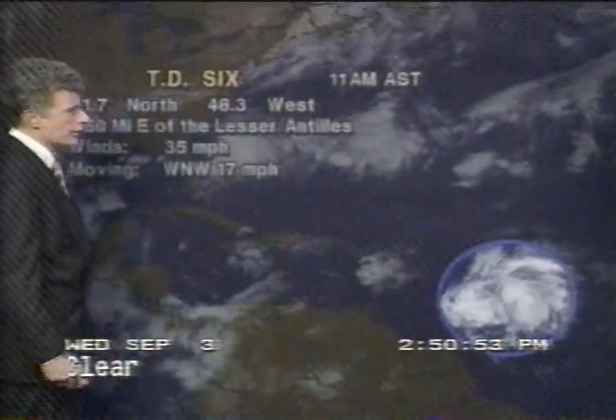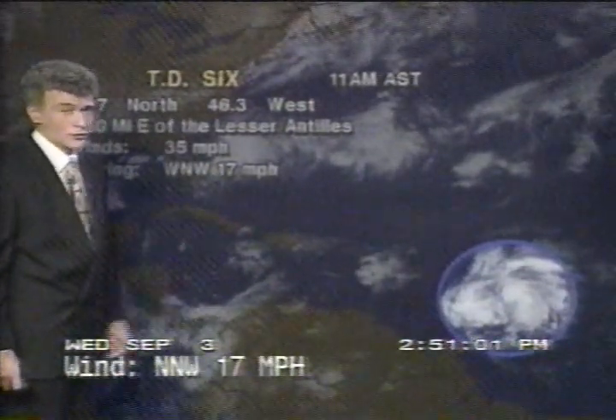We were waiting for something to really show up right in the middle to call it a depression, and we've had that now. It's getting more focused, more organized. 35-mile-an-hour winds moving west-northwest at 17, which is about half of the speed it was moving at this time yesterday. Less than 1,000 miles east of the Lesser Antilles.